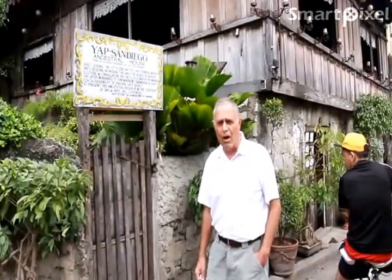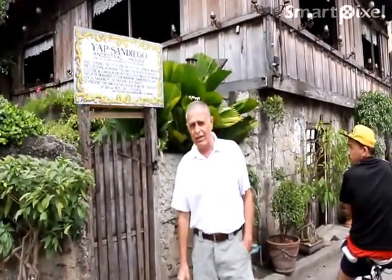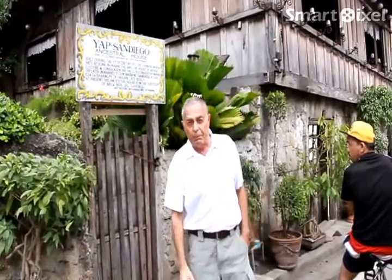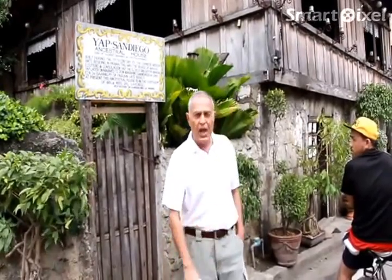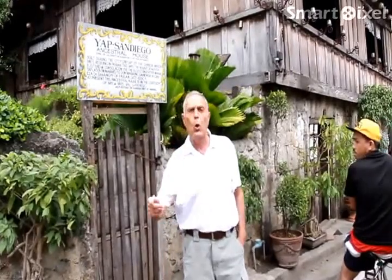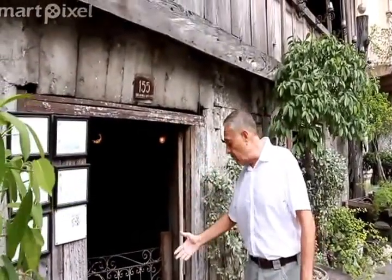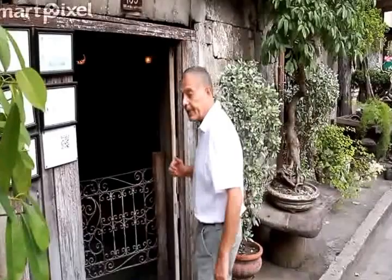Hello everybody, here we are in Cebu and we're going to visit one of the most popular attractions right here in this city, which is the Yap San Diego Ancestral House. This house was built 300 years ago by a prominent Chinese family. We're going to go inside and see how the prominent Chinese used to live 300 years ago. This is one of the oldest houses here, located at 155 Lopez Avenue, and this is the doorway to this 300-year-old house.